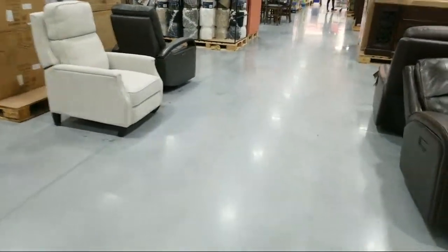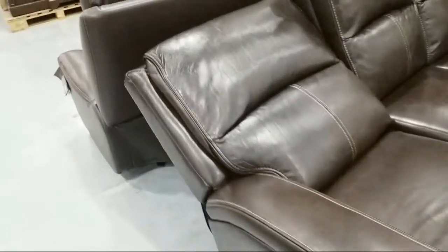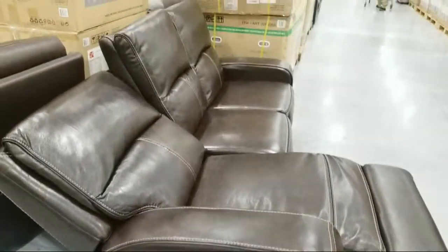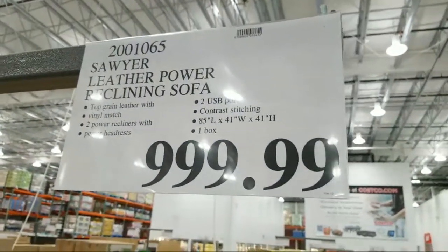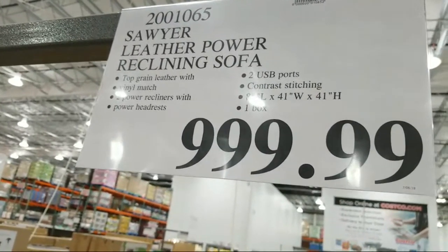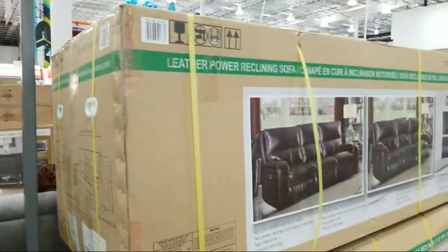Now let me walk you over here. This is a leather power reclining sofa. It must be made by the same company because it has that same USB on the side where the controls are. This is another really nice one — this one is $999. It's a Sawyer leather power reclining sofa. It is top grain leather, so this one felt like leather. The other one didn't really feel like it even though it looks a lot like it. It has two recliners, power headrest, and two USB ports.